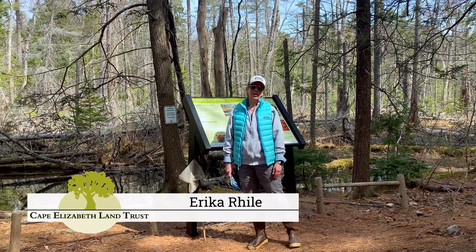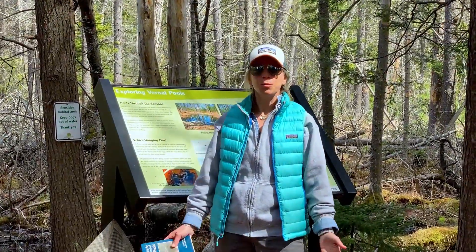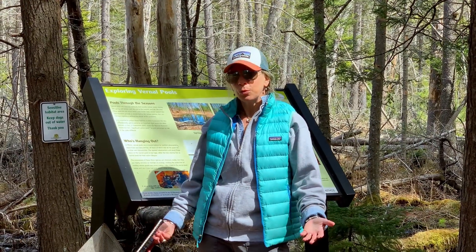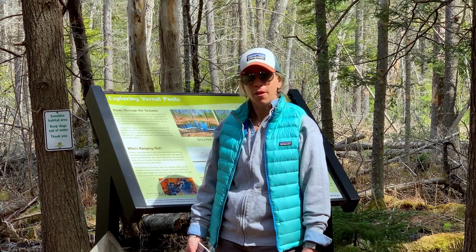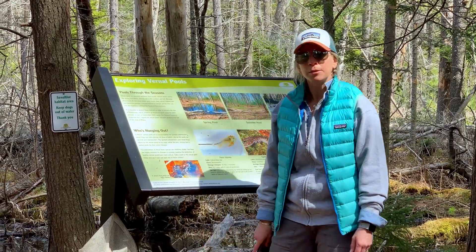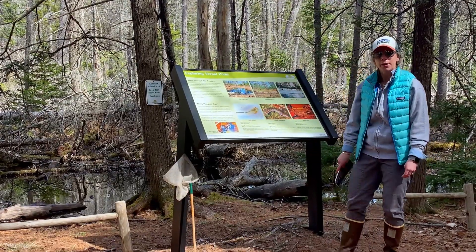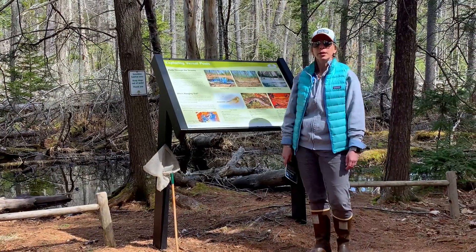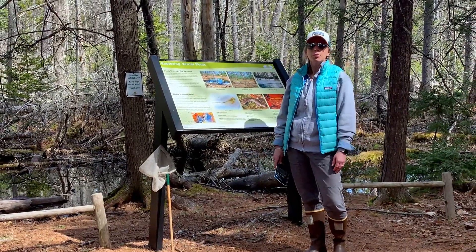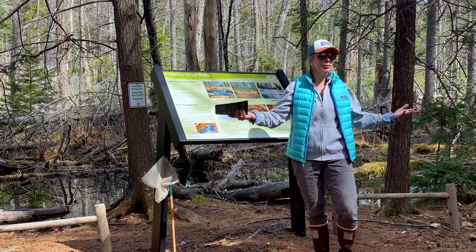Hi everybody, I'm Erica Ryle and I'm a volunteer with the Cape Elizabeth Land Trust. Today we're visiting a vernal pool. Some of you may remember in the fall as fourth graders you visited this vernal pool in Robinson Woods. I have a sign behind me that tells you a bit more about it if you take a walk with your family. Vernal pools are critically important for biodiversity in a place like Robinson Woods.